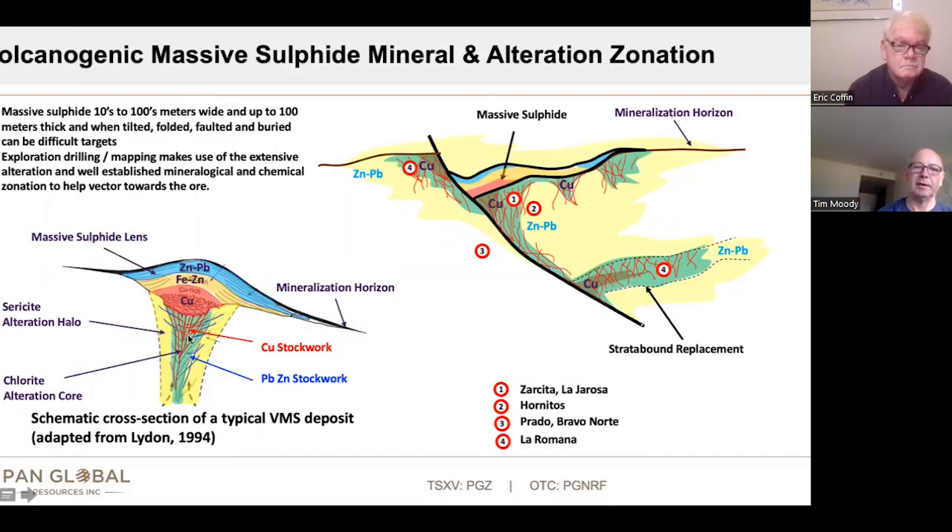Just to summarize: you often get the copper stockwork coincident with the chlorite alteration in the footwall to a massive sulphide. Peripheral to that halo, you get a sericite zone, and sometimes a bit of lead-zinc stockwork sitting on the margins outboard of that. Similarly in the massive sulphide above it, copper at the base, and then zinc and lead at the top or on the margins. That's the really simple model, but it gives you something to work with.